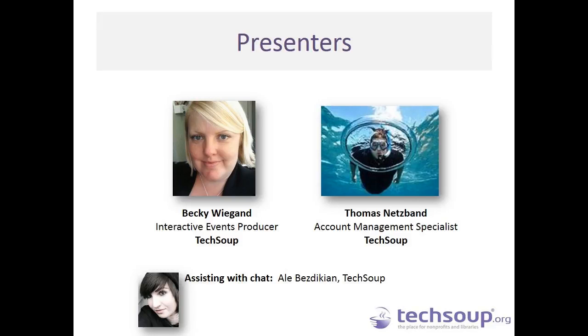We will also be joined by Tommy Netzband from our Client Services team, who is an Account Management Specialist. My name is Tommy Netzband. Before coming to TechSoup — I have been here almost three years — I worked for a national nonprofit in New York City, and before that I had a career in a startup company as the COO. I am excited to help you guys tonight in getting some product donations.